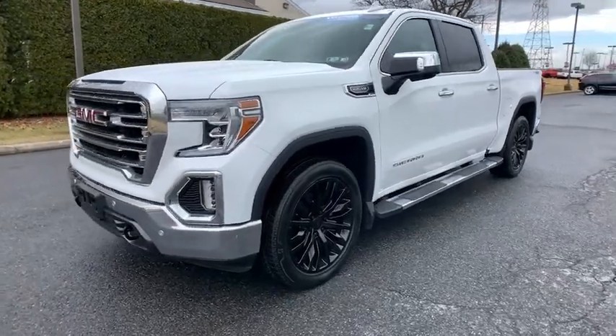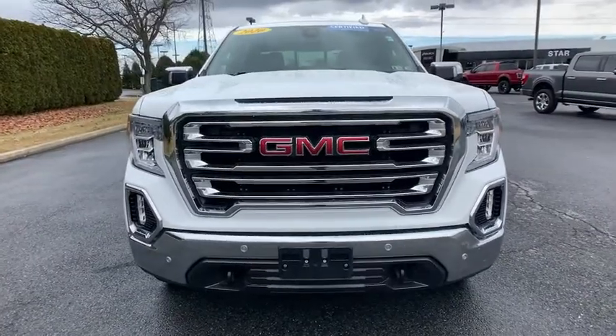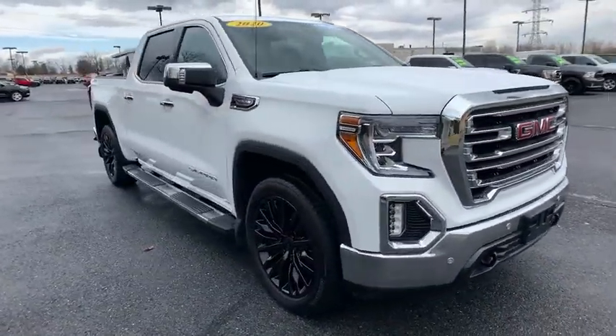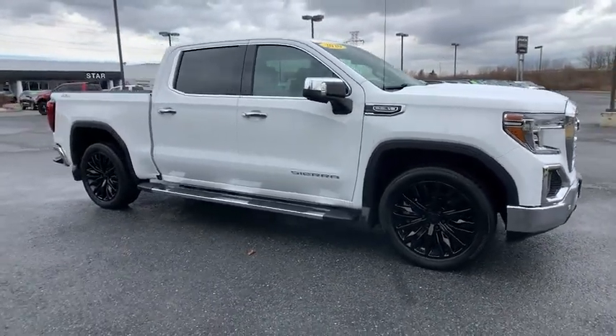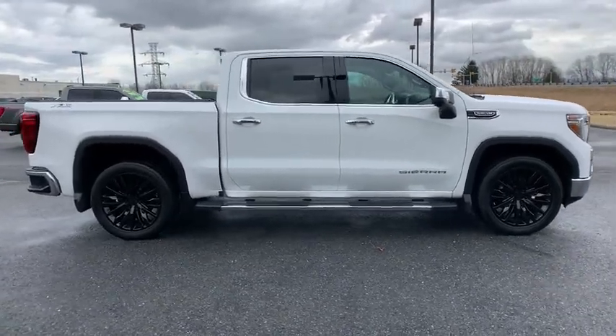We are pleased to show you the 2020 GMC Sierra 1500. The Sierra 1500 offers a 5-star frontal and side crash test rating and a combination of mechanics and aerodynamics that give it better conventional V8 fuel economy than any competitor.